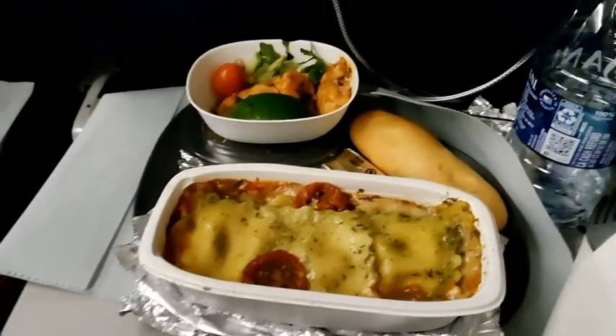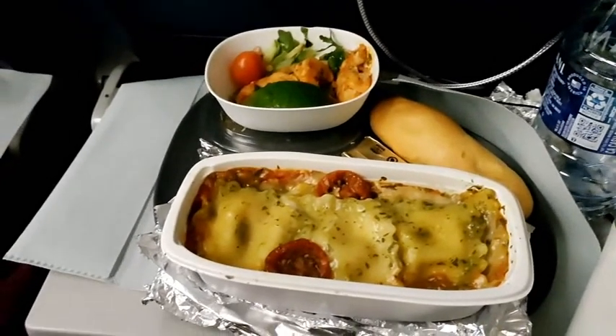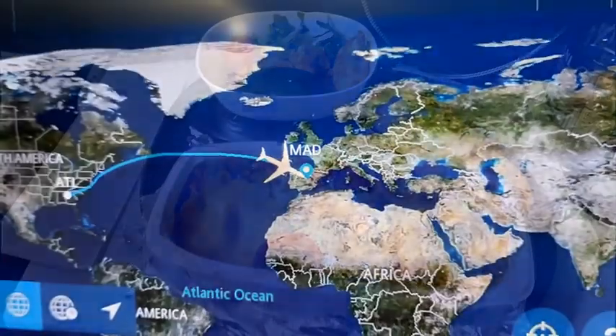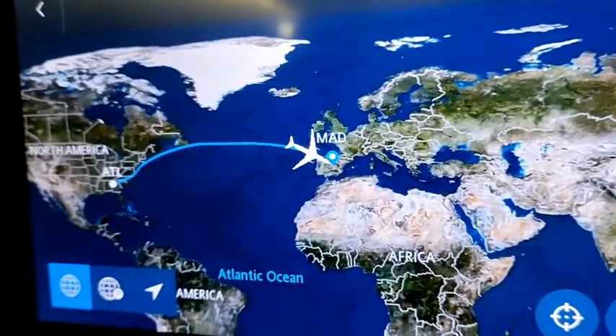The shrimp were spicy if that's what you got. Nine hours on the flight seems long, but it really isn't. Soon enough, we were landing.